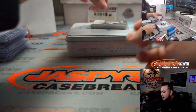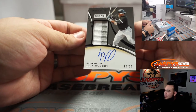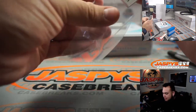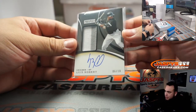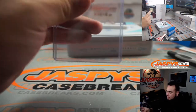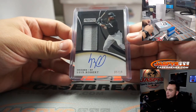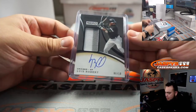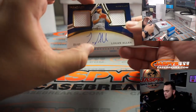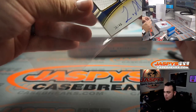And how about a prospect patch auto of Luis Robert? Nice — six out of 10, last spot mojo going to David. There you go, David — not a bad first hit out of the break right there. Six out of 10, Luis Robert. Logan Allen, 30 out of 49 for Cleveland, spot zero going to Roy.